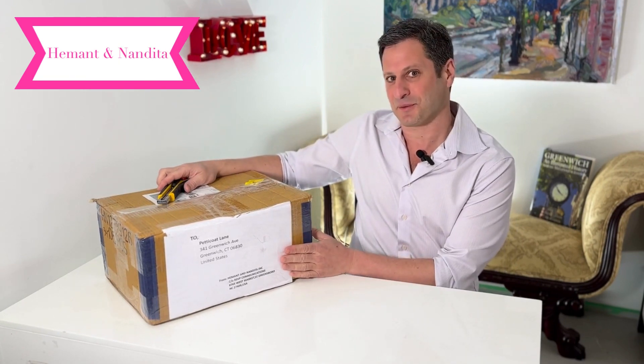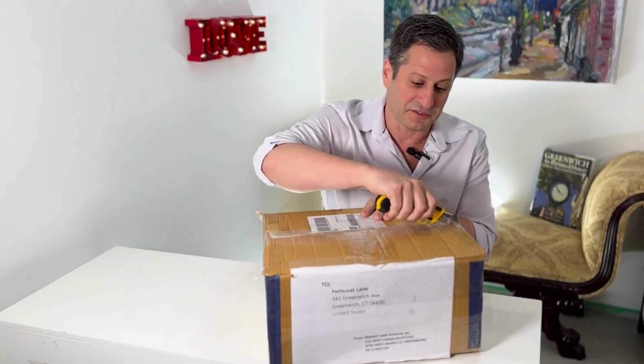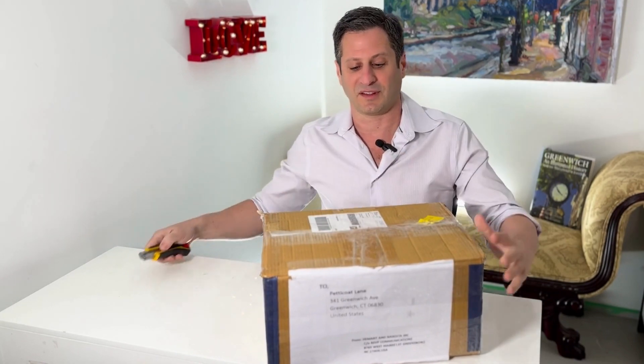So today I have a package from Hermat and Nadita. So let's unbox this. I know this is only a small package with only two beautiful dresses in it. So let's see.